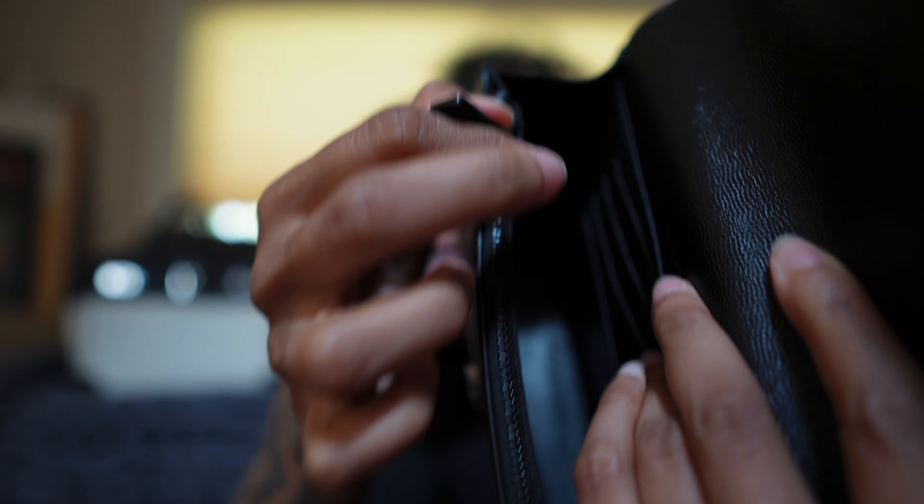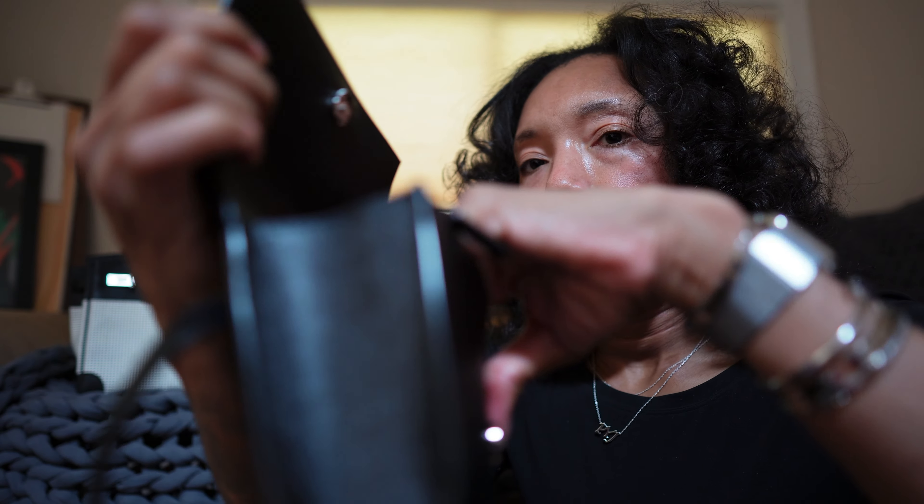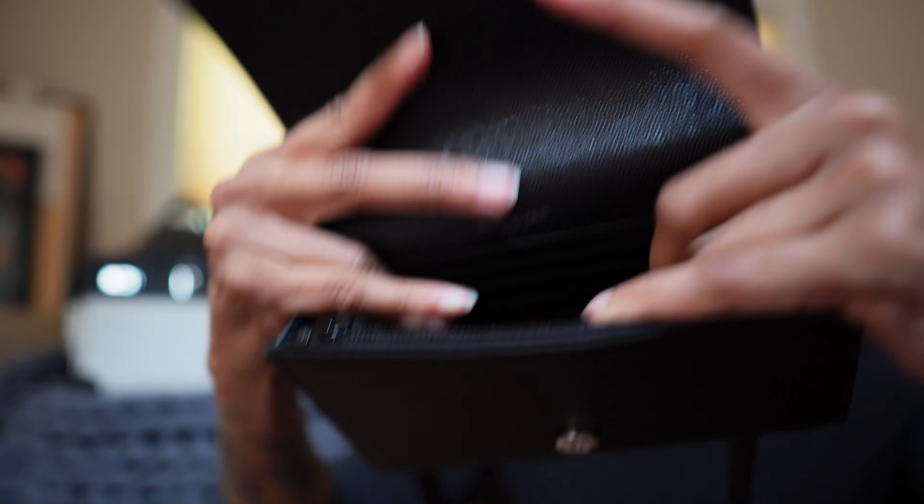On the inside you have card slots, a slip, and another zip that provides some space, but there's not really much you can put in there. I don't use anything except the card slots — there are four of them. When I'm ready to just go, this is what I take. I use this almost every day when I'm not carrying one of the other bags.